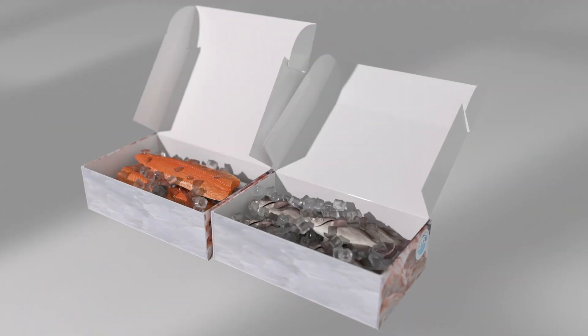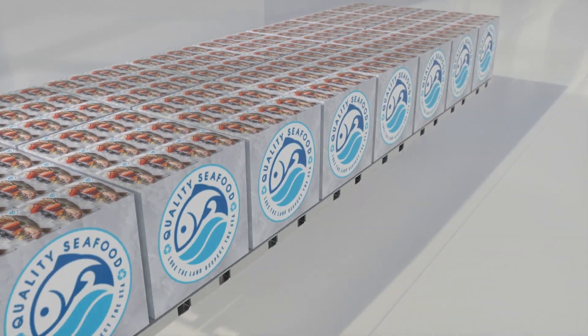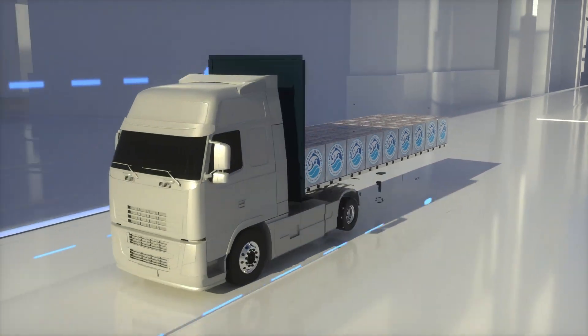Contact us today to see how we can transform your seafood business with Unicor packaging and pallets. It's better for business, better for products, and better for our planet.